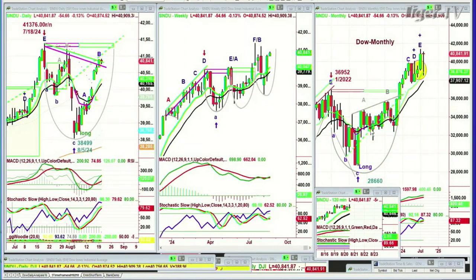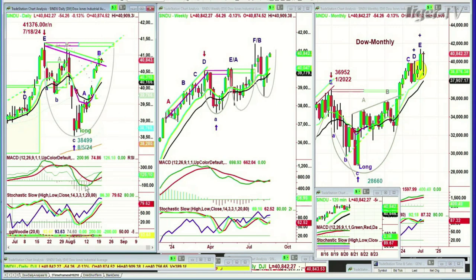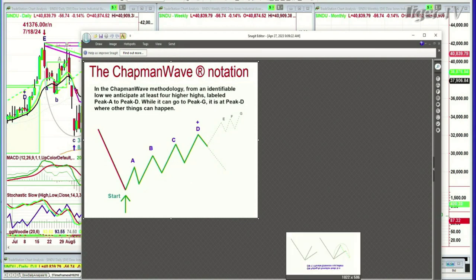Right down here is the 120-minute chart. In the technique that I use, we got a low on August the 5th. We went long-term long the Dow. We've been short and long in between, but we added two long positions on the day of the low and added a gain. We've seen a really strong move up in leg B. I try to identify the lowest low bar, and then each successively higher peak is alphabetized sequentially — A, B, C, D, E, F, G. It's the fourth highest peak, peak D, where other things can happen. We want to go from a buy signal to a buy mode. An upgrade to buy mode implies there should be at least four higher peaks to D. The obligation in the Chapman Wave for an upgrade from buy signal to buy mode says it should go to four higher peaks.